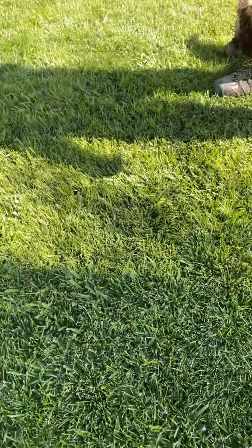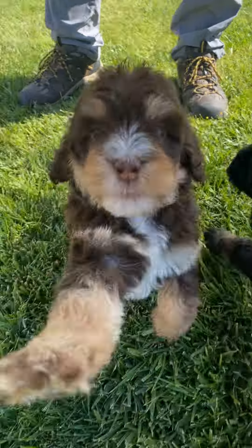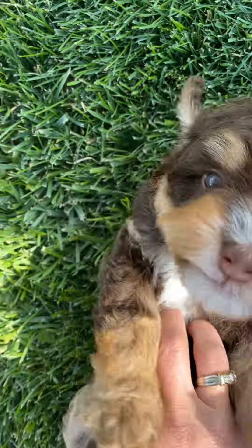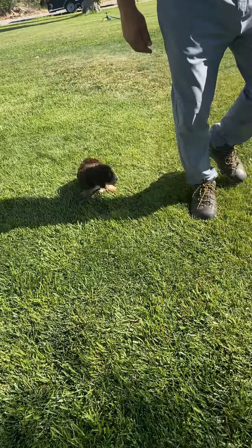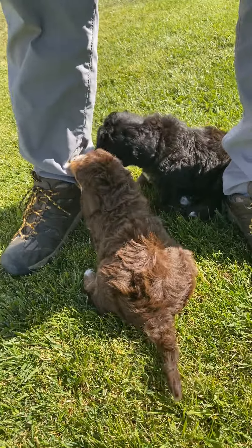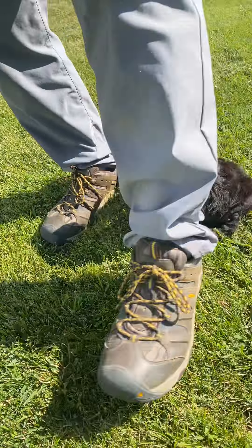He looks like a teddy bear also. And this is Emmett — look at him laying on his back. There we go, I like Emmett. Emmett's the second smallest in the litter. Hannah is the smallest. And I think I'll chew on my husband's pants.